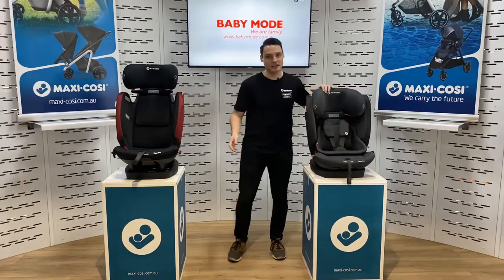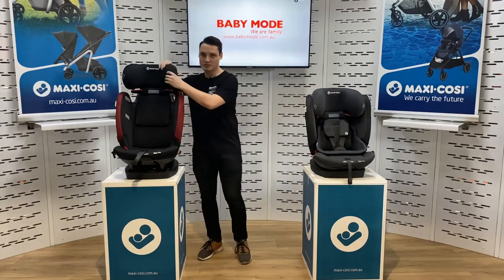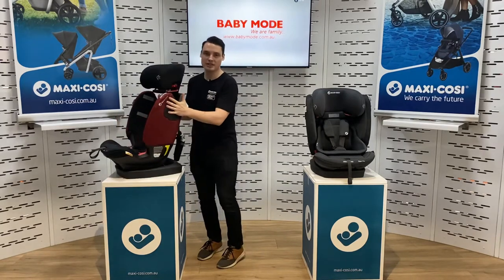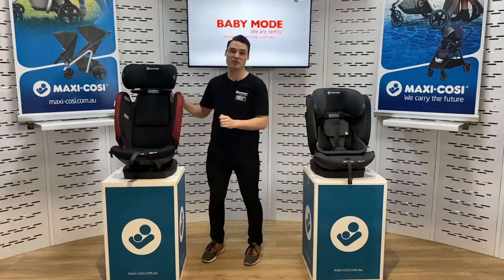Let's talk safety. In terms of safety, this is the most sophisticated convertible booster on the market. You've got Air Protect in the headrest and you've got G-Cell on the side wings. Together they offer Safety Shield, our highest level of safety, and no other convertible booster does that.